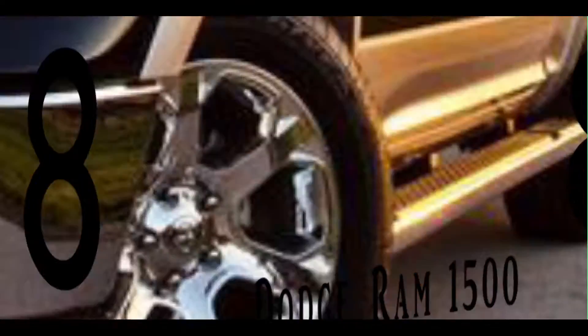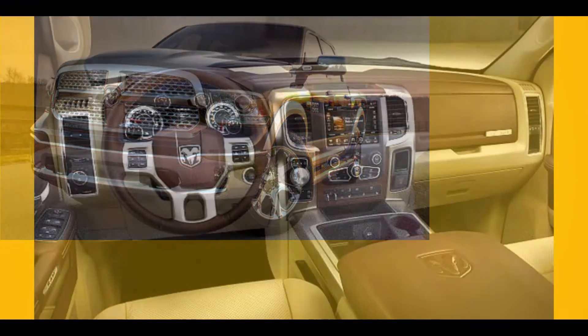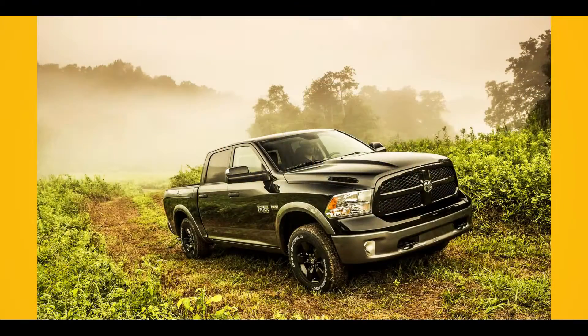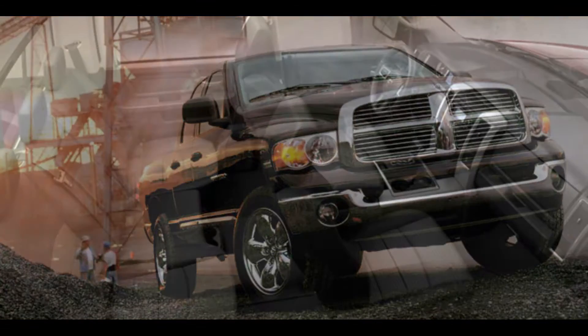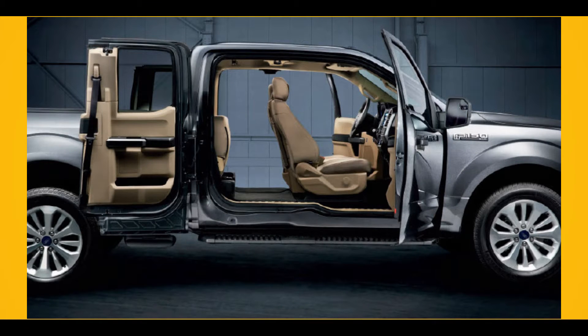Number 8: Dodge Ram 1500. A new 8-speed V6 powertrain is offered by this full-size Ram 1500 pickup, as a result of which it beats all competitors by surpassing the EPA gas mileage list. The Dodge Ram 1500 was designed to be more refined and sophisticated. Even though the exterior is similar, an automatic 8-speed transmission, a more car-like interior, and a new air suspension are among the upgrades.